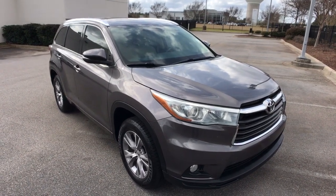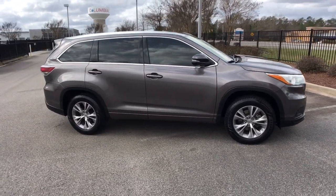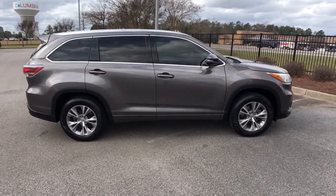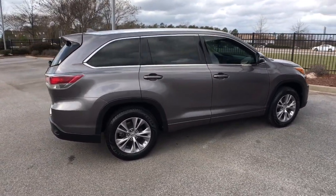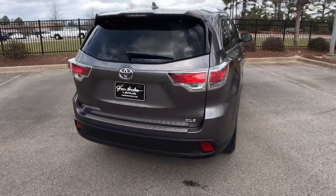You will love the features of this 2015 Toyota Highlander. With less than 40,000 miles on the odometer, this vehicle provides excellent value. This smooth-riding, solidly-built Highlander is ready to meet your family's needs.